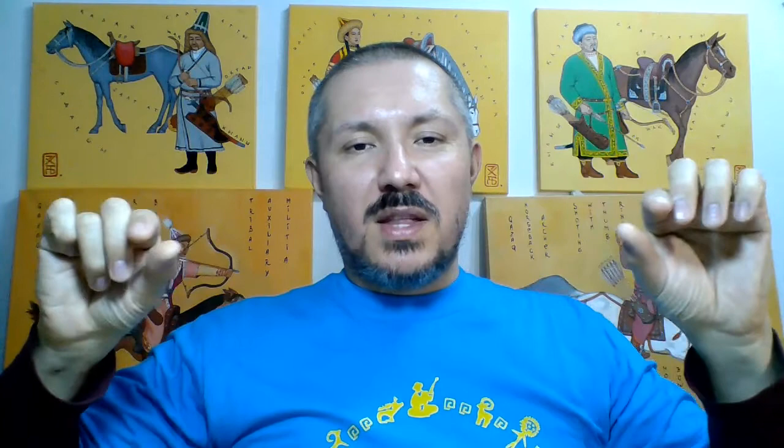The so-called Crimean Tatar bow is very similar to the Turkish bow, except it's probably slightly larger and has a curvature at the handle section, while in the Turkish bow the handle is straight. In the Crimean Tatar bow it has a slight curvature — that's basically the only significant difference. Otherwise it's the same structure, the same functionality; it has the Siyah and a small string bridge. Practically identical, just slight differences.